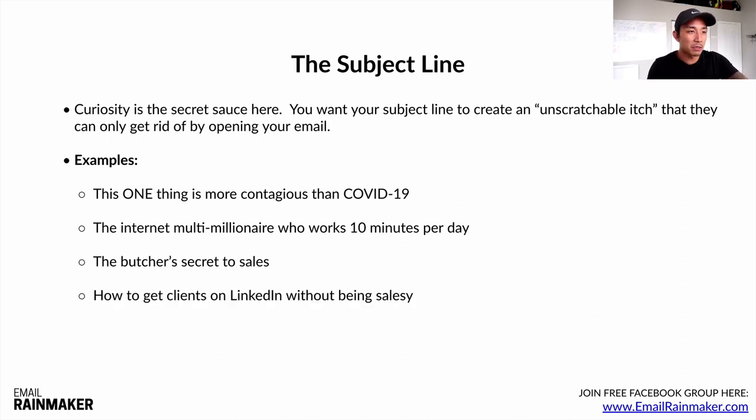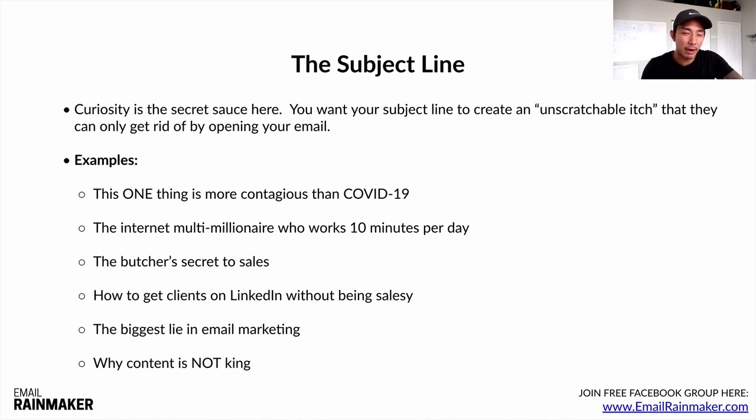'How to get clients on LinkedIn without being salesy' — this is a timeless formula: how to get the result they want without the thing they hate. 'The biggest lie in email marketing' — words like 'the truth exposed' or 'revealed' always do well because they're power words that get attention and curiosity. That's why news stations always use those types of headlines. 'Why content is not king' — this is going against the grain, counterintuitive to what most people are taught. If you say something opposite of the norm and follow up on that promise in your body, that's going to get their attention. As you can see, all these are curiosity-based subject lines.